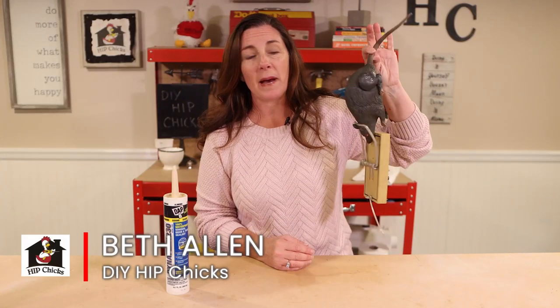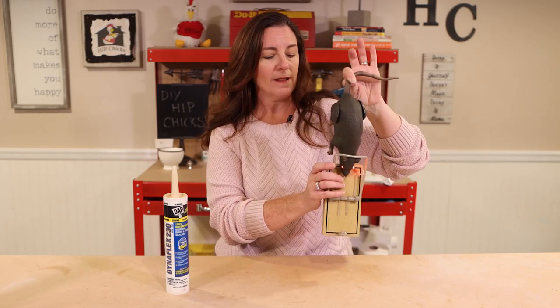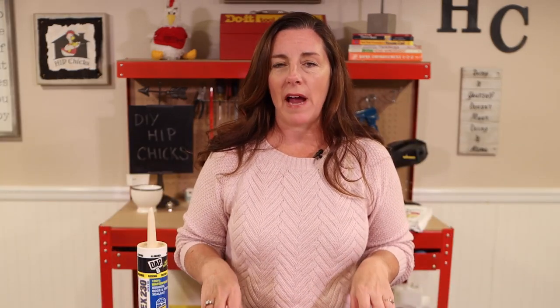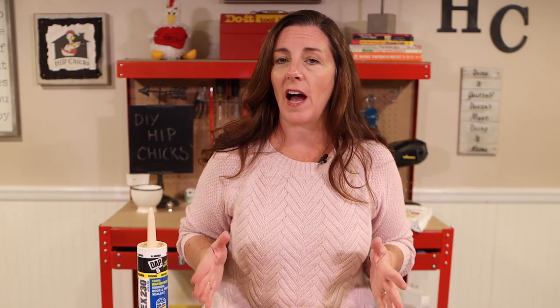Are you afraid of mice or rats getting into your home? Well, you should be. Every year mice and rats cause millions of dollars of damage in homes. They chew wires, they eat through insulation, and they are even the cause of many undetermined fires.